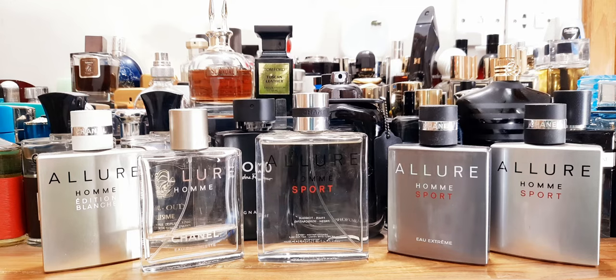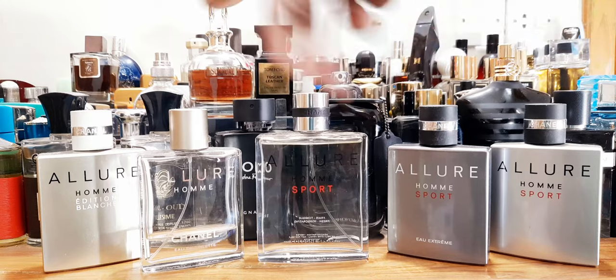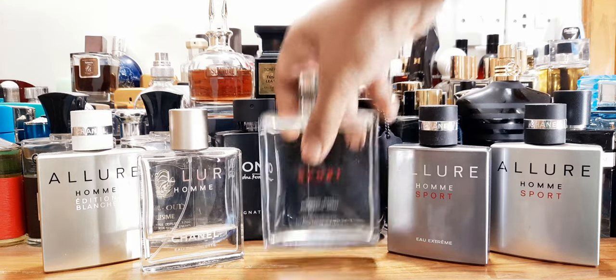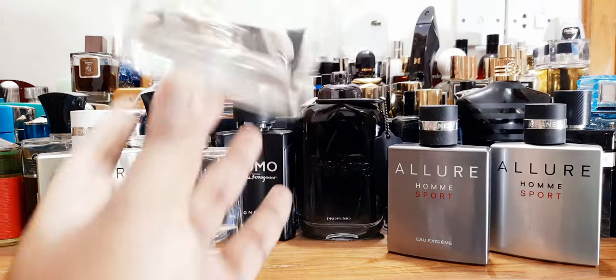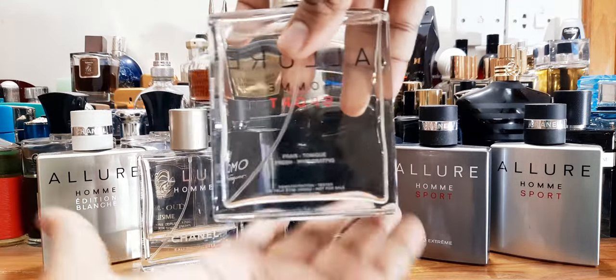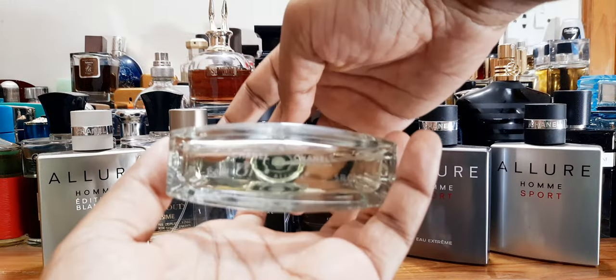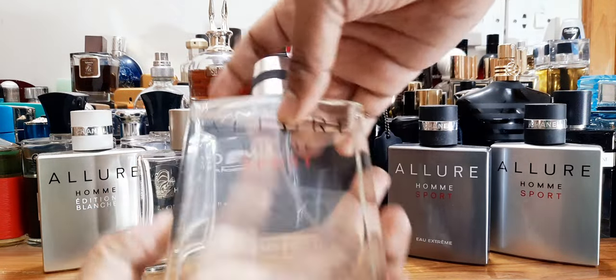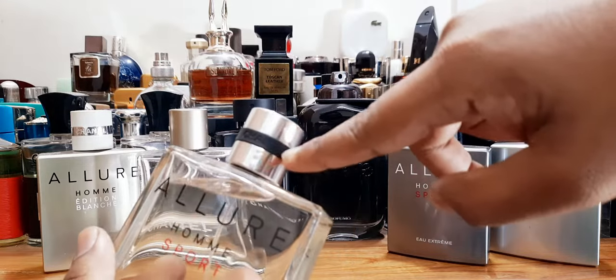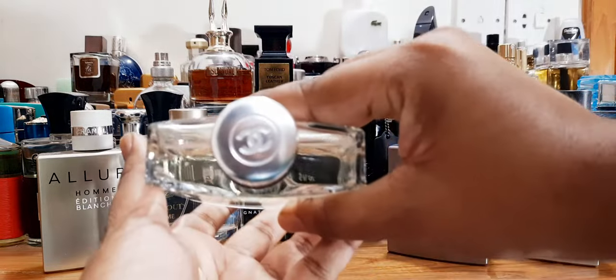Thank you so much to the doctor for the bottle courtesy — always happy to hang out and chat. This one didn't come with a box, just the bottle. Let me show you — it's a little bigger than the rest because it's 150 ml. The juice is see-through with a mild yellowish tint. I like how classy this bottle looks — big bottle, big boy. The sticker says Chanel, and there's a rubbery thing going on with the cap, then you'll have the CC Coco Chanel logo.